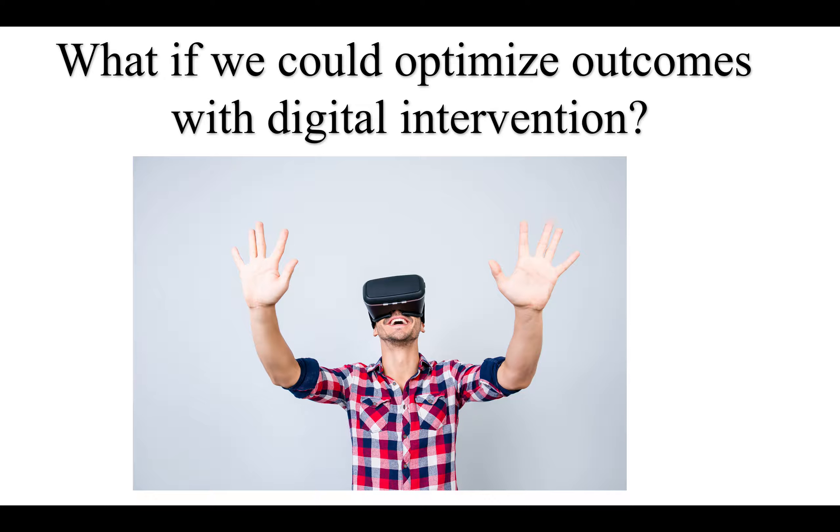What if we can optimize outcomes with digital intervention? That's the main focus of our software company. This person is using virtual reality, which is becoming a new modality in rehab. There's a difference between virtual reality and augmented reality — virtual reality fully immerses the user in a virtual world, while augmented reality projects holograms into the real environment. With virtual reality, there's a risk of cyber sickness, especially for patients with sensitive vestibular disorders, certain eye movement conditions, or anxiety. Augmented reality is less strenuous on the eyes and less claustrophobic.